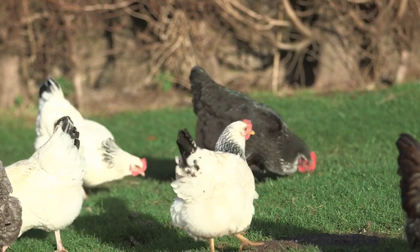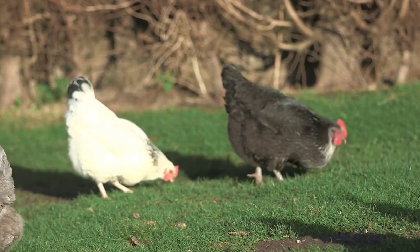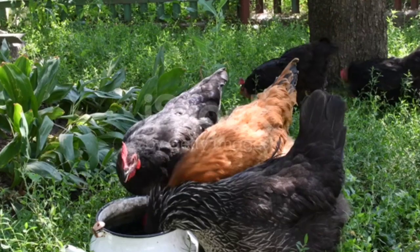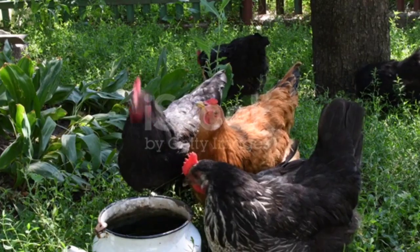If you're considering adding Easter Eggers to your flock, raising them from chicks can be an exciting experience. Just like any other chick, they require a warm and secure brooder setup. Ensure they have access to fresh water, a balanced chick starter feed, and a safe environment for growth.